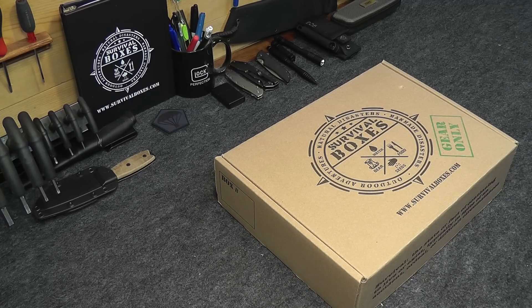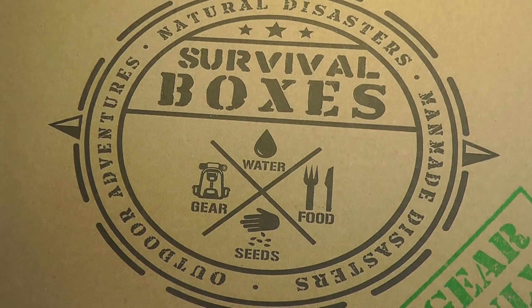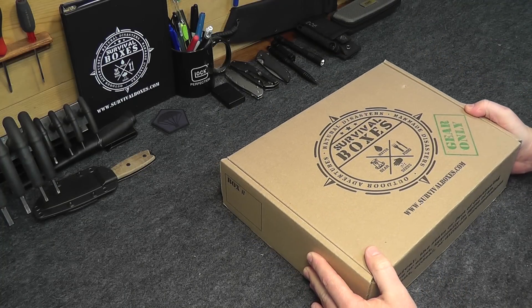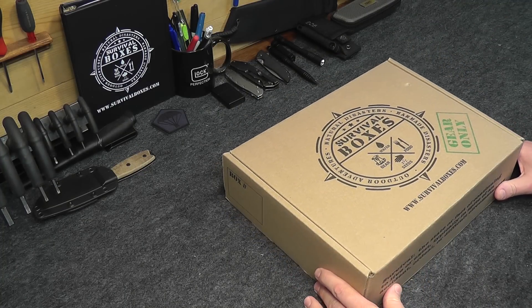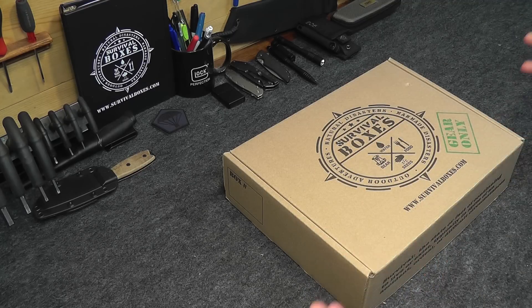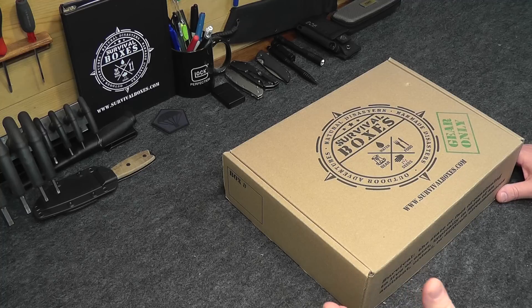Hey everybody, this is Eno and welcome to the Dynamic Prepper. Today we have the Survival Boxes October gear-only box for October 2016, right here on the bench ready to review. We just did the gear-only welcome box, or new member box, which is the very first box you would get if you subscribe to Survival Boxes — what a great box. It really laid the foundation for a good go bag, get home bag, or bug out bag, including the bag itself.